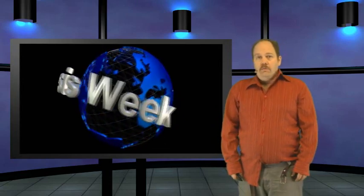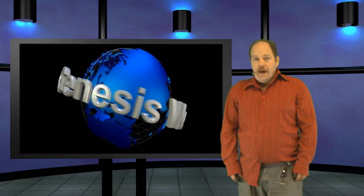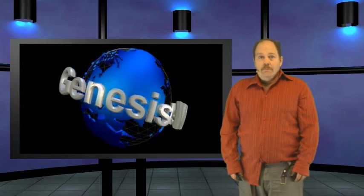It would seem appropriate that I would wind up recanting young Earth creationism and embracing evolution on National Evolution Day. Today's leading stories are what finally changed my mind: scientists successfully make life in the lab, an astounding fossil find of multiple hominid ancestors in the Afar region of Africa completes the evolutionary tree of man, and compelling comments left by our viewers. This is a special edition of Genesis Week for April 1, 2012.